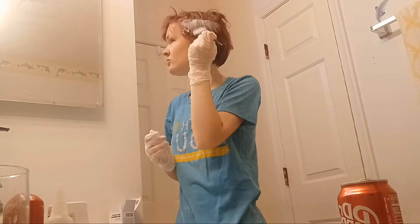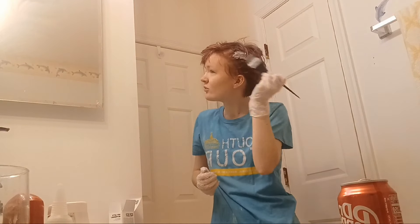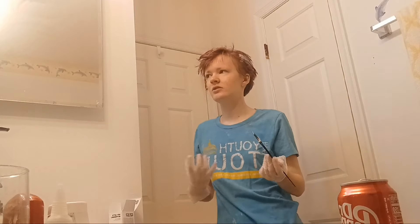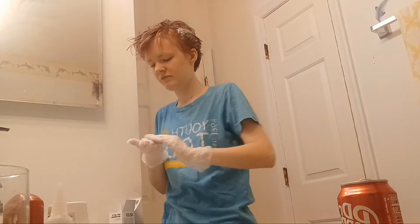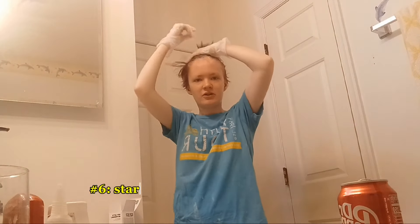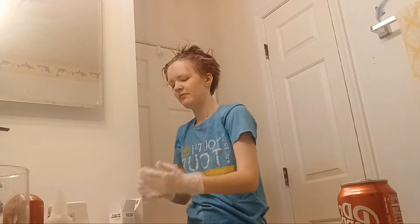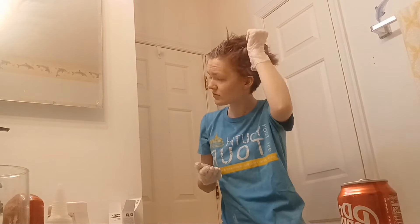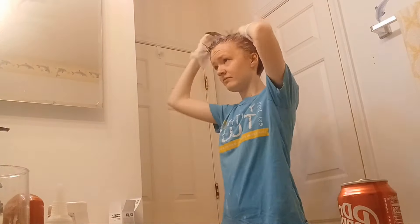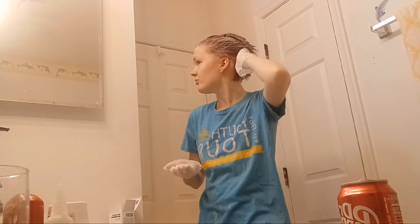I've never used this bleach kit before, so I'm not 100% sure how it's going to work. As a general thing, especially if you have longer hair — it's harder to do with short hair like I have — it's better to start with the middle section of your hair, then get the tips, then get your roots. No matter how many times I do this, I always get surprised that bleach smells like bleach.